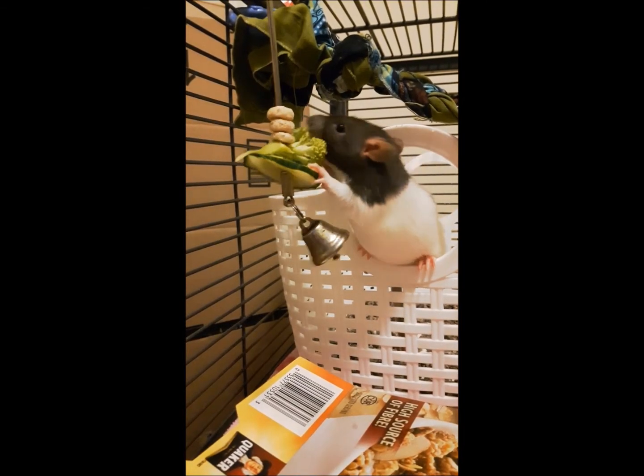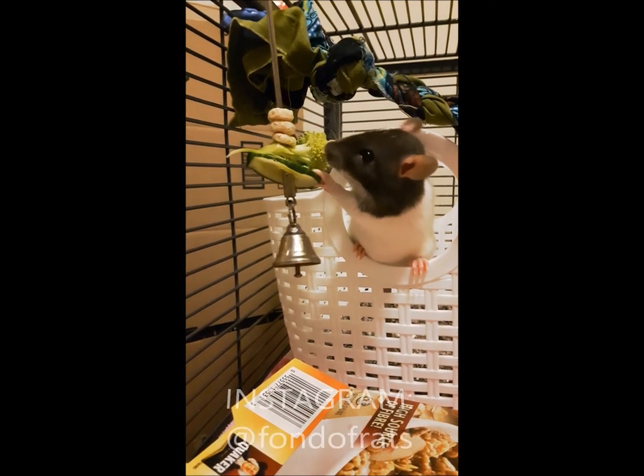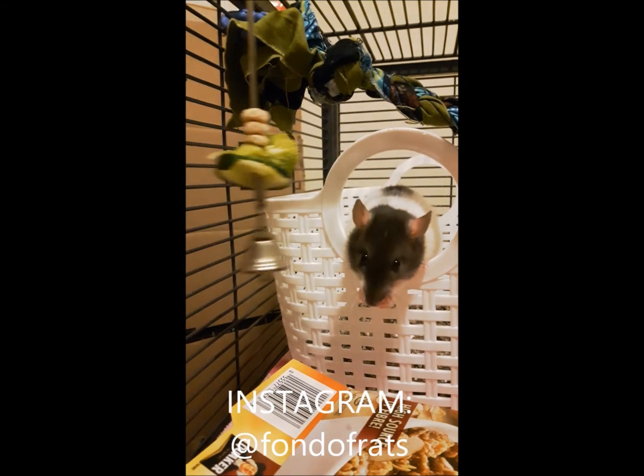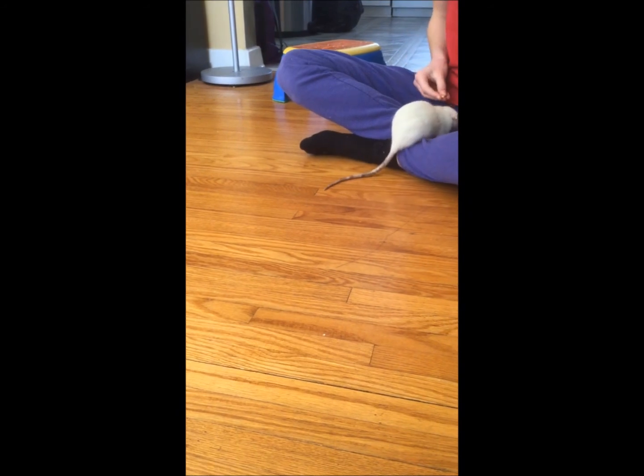I hope this video was helpful, and don't forget to like this video and subscribe to my channel for more. You can also follow my Instagram at Fond of Rats if you want to see more from me and more of my rats. Thanks for watching! See you next time!